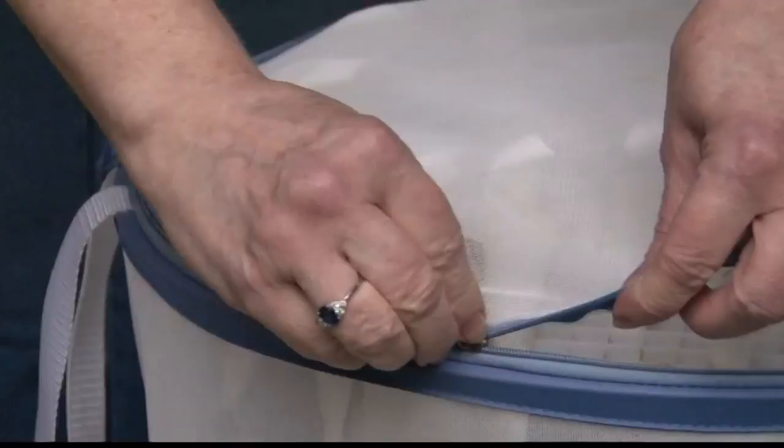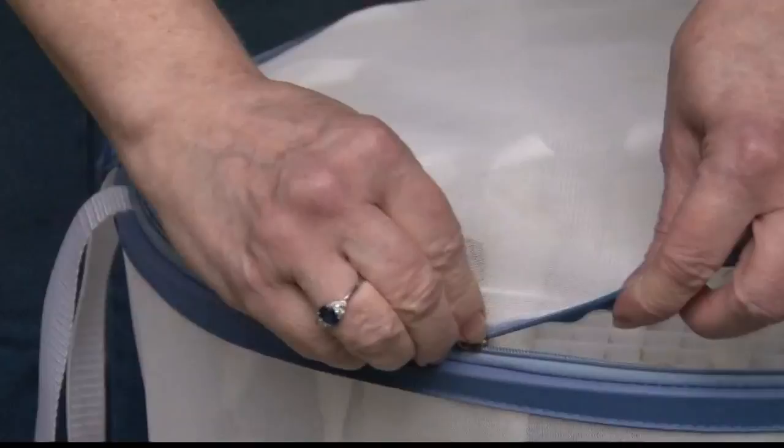And after all the work, the mature butterflies are ready for their big day. 'It's all worth it in the end when you release them and you see them fly away. It's just the most wonderful feeling.' In Holland, Jennifer Stenonis, Channel 2 News.